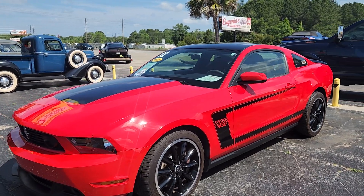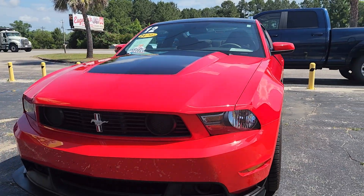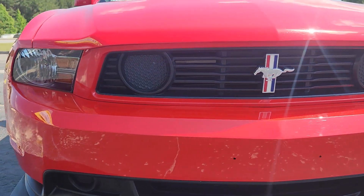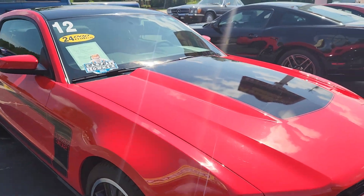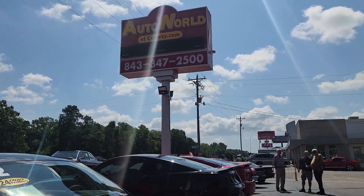Today we'll be taking a look at this beautiful 2012 Ford Mustang Boss 302. This one only has 24,000 miles, and here we are at our classic specialty lot here at Autoworld of Conway.